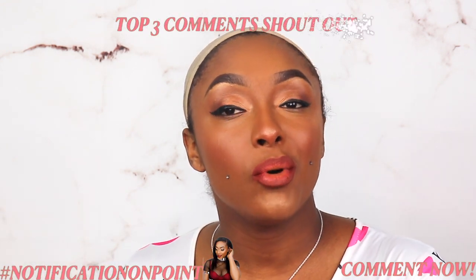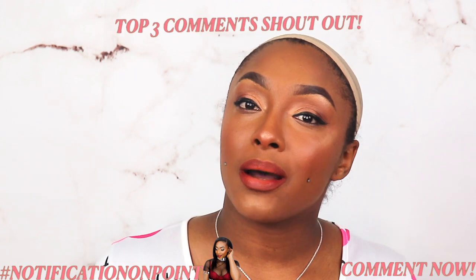Before we go any further, I would love for you guys to hit the subscribe button as well as the notification bell, give this video a thumbs up, and comment something you like down below. When you're commenting, go ahead and type hashtag 'notification on point' to be featured in the top three comments of my next video. If I don't get any in this video, there won't be notification shoutouts in the next video.